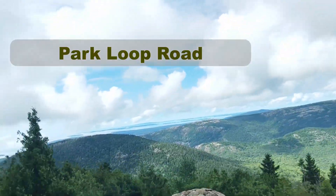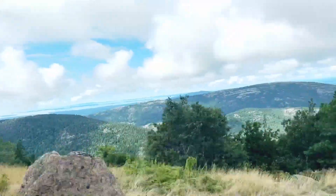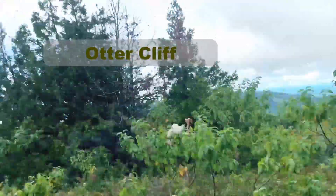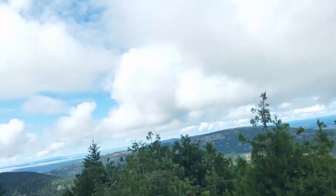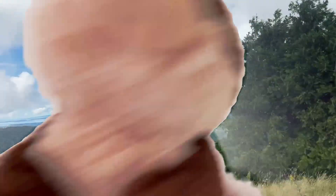We're driving up to Acadia National Park now. Look, it's at the Otter Cove! Really? Are there real otters there? Probably — he's living right there!